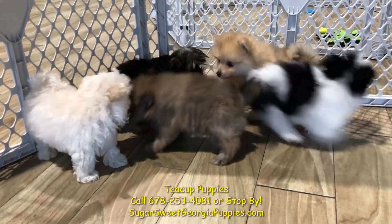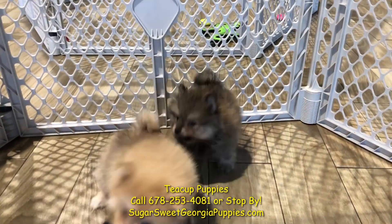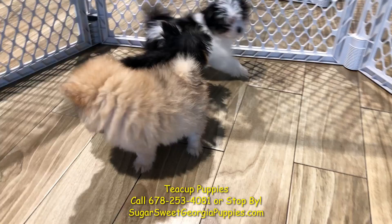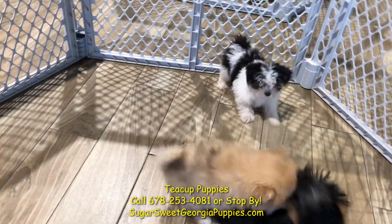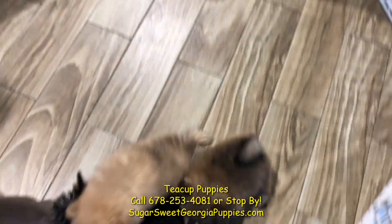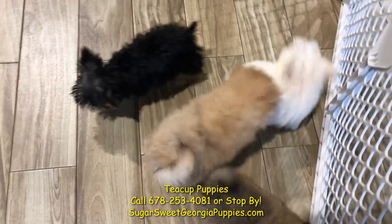And those two wolf bear-like puppies right there are teacup Pomeranian puppies. Absolutely gorgeous, fantastic. They are not hypoallergenic or non-shedding, but they are fantastic dogs. They have two coats, they don't shed a whole lot. Just wonderful, wonderful dogs — really wonderful, very smart dogs.